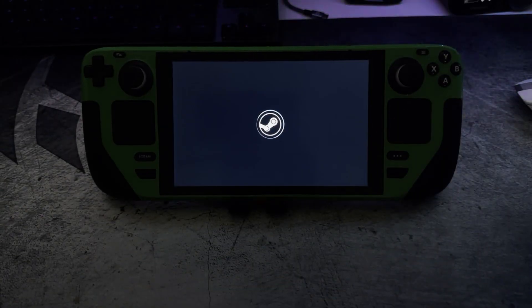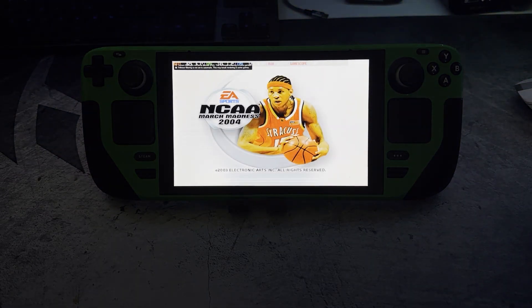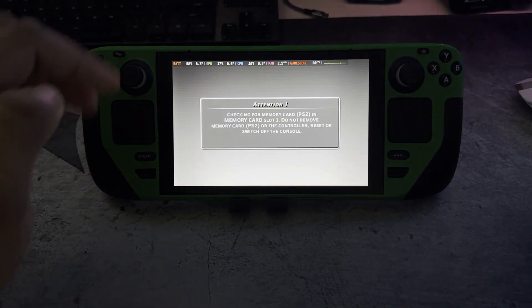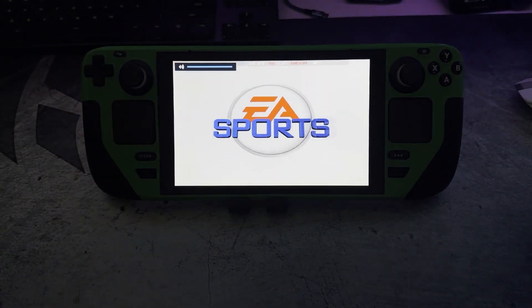What's good, Crazy Emulation? We're back together with another emulation video. This is NCAA March Madness 2004 on a PC, PCSX2 emulator. Hope you guys enjoy the video, please like and subscribe.